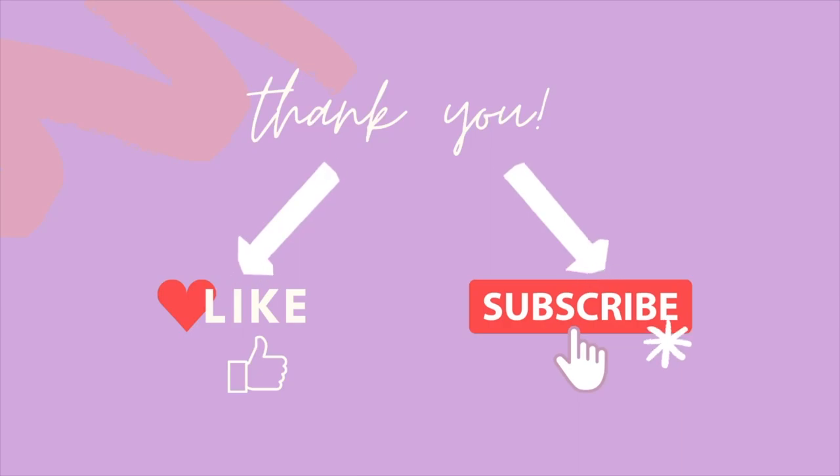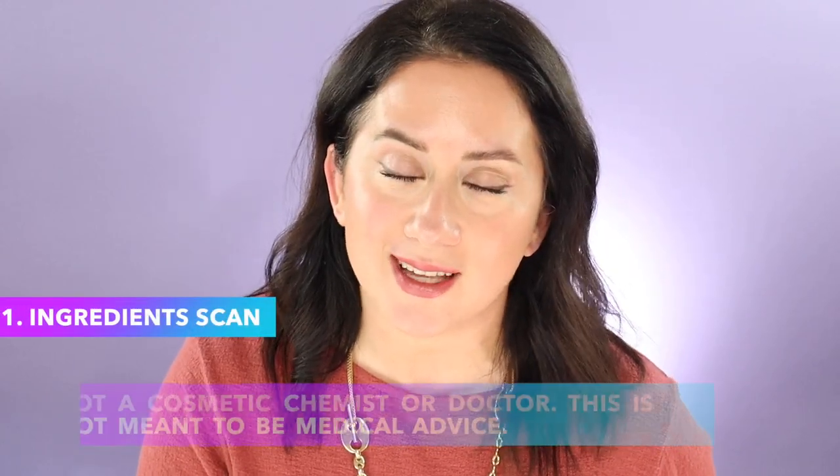I've reviewed over 600 products on this channel — this is my 540-something scorecard post back on the website. Links to everything I mention will be below. I tested this for 14 days. If you like honest reviews like this one and want to keep seeing more, don't forget to hit the like button — it really is a small thing that makes a huge difference. Thank you for that.